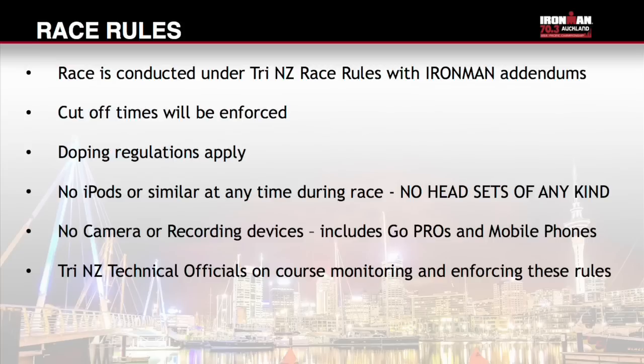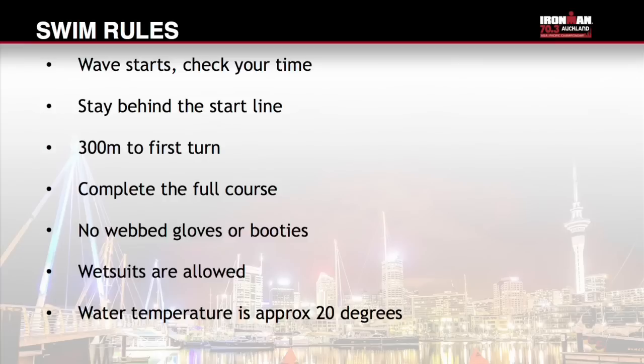Key rules for the swim course: you must wear the event swim cap on the outside of all other caps. It's a deep water start with wave starts — ensure you have checked your start time. Stay behind the start line; it's 300 metres to the first turn. You must complete the full course. No webbed gloves or booties. Wetsuits are allowed. The water temperature is approximately 20 degrees.